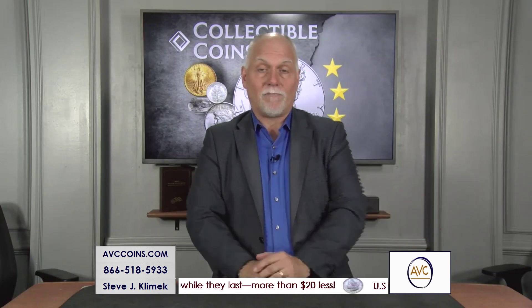Congratulations, everyone. The actual scenario tonight is the Congratulations Silver Eagles are in the house. We finally got our shipment in from NGC, which means now we can start talking about the coins.